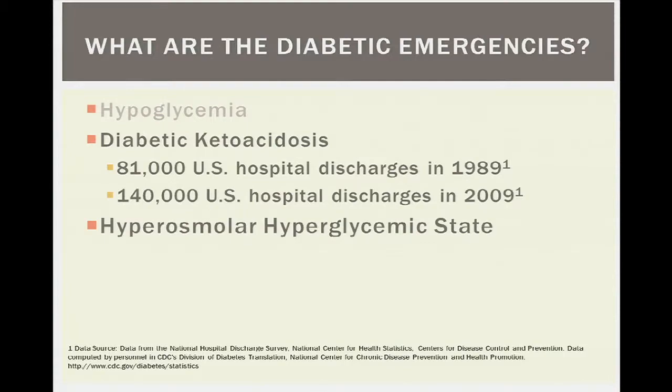Moving on to the other diabetic emergencies: diabetic ketoacidosis and hyperosmolar hyperglycemic state. These are much more prevalent in the pediatric population but do occur in adults. We've improved mortality from DKA and HHS, and the mortality is often more attributable to the inciting precipitant than to the condition itself — but they remain important diabetic emergencies.